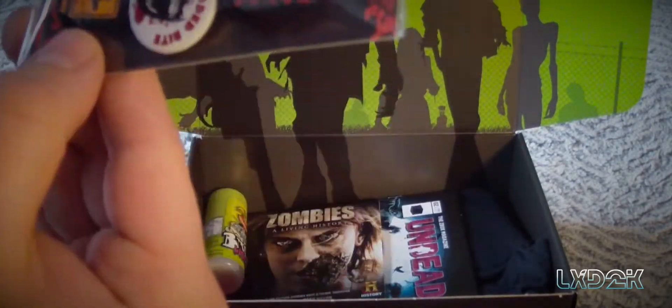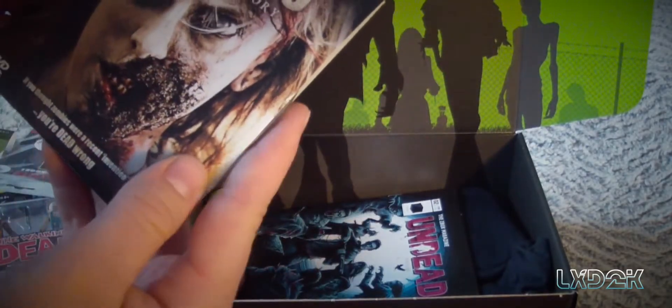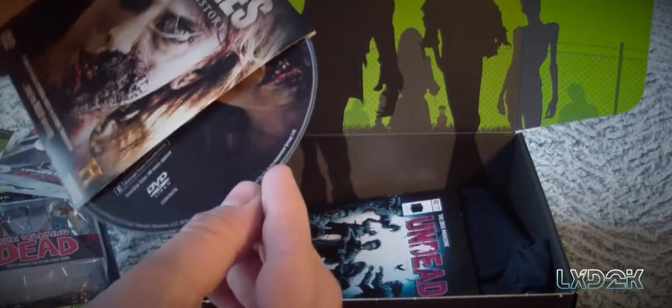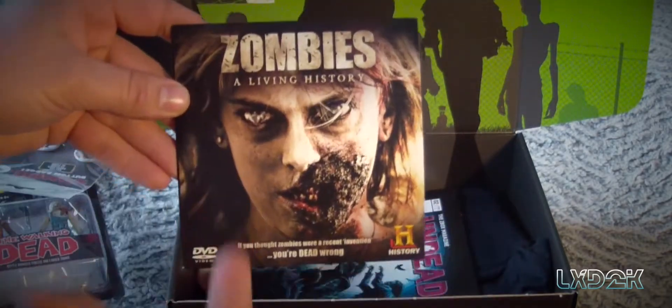We have some collectible buttons — pretty cool. We got the hazard symbol and the zombie crossing, which is kind of funny. This is kind of cool too — you actually get a DVD, a 'Zombies: A Living History' DVD. Oh my god, I heard of this, I wanted to watch it so bad. Is this region free or is it region locked? I'm not sure, but it's crazy. I'm definitely gonna be watching this.